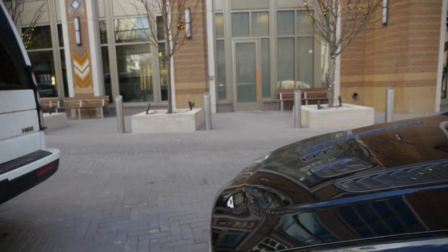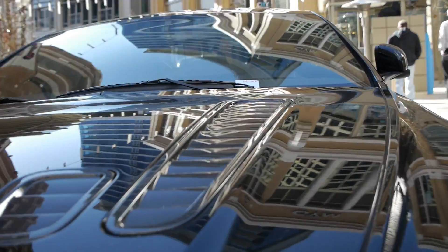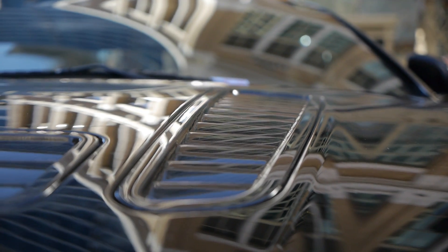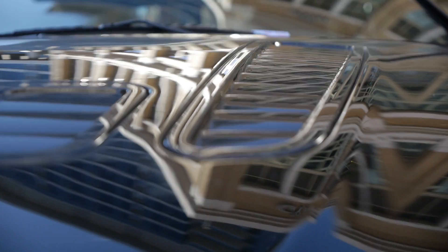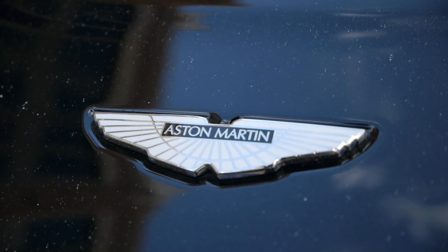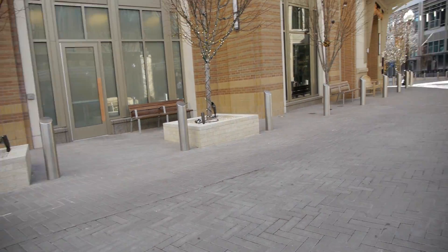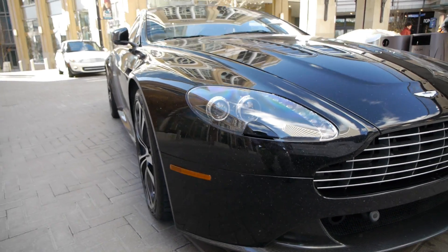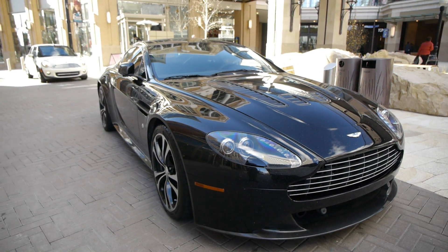I love the details. Look at these hood vents. It's beautiful. You got a nice little carbon fiber splitter down here. It's just a good looking thing. Thank you very much.